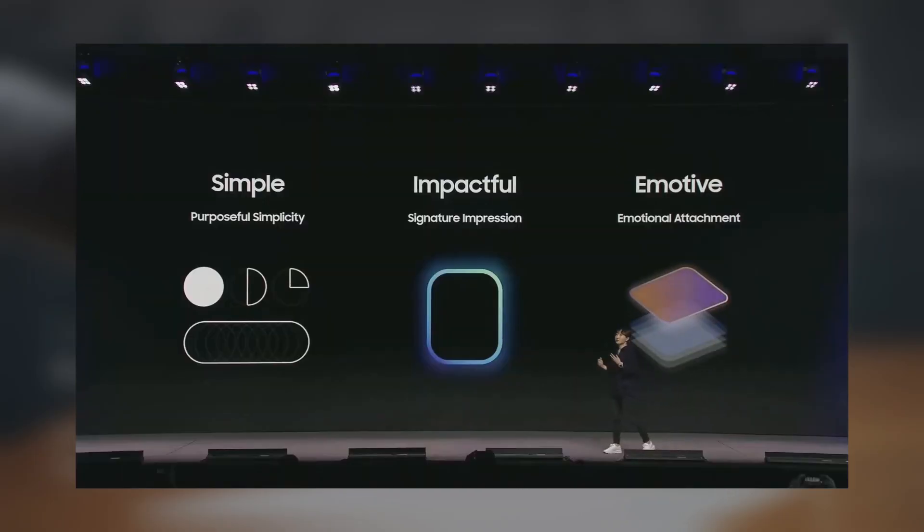Samsung has teased that One UI 7 will feature design components that are simple, impactful, and emotive. The company is exploring a completely new design across the interface, which could introduce numerous personalization options for your Galaxy device.